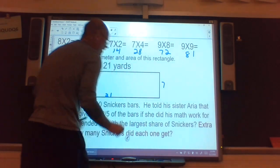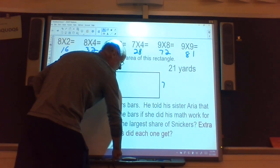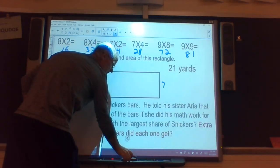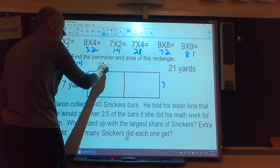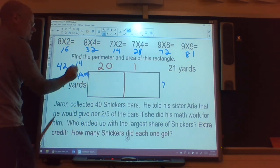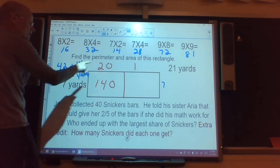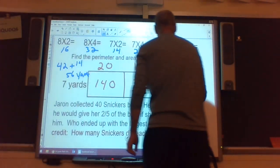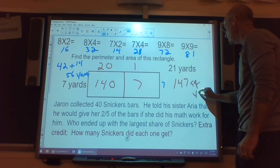Now I'll do area, which is length times width. I'm going to use this rectangle and turn it into an area multiplication problem. I'll split that 21 into a 20 and a 1. 7 times 20: I do 7 times 2 is 14, then tack on that 0 for the placeholder, giving 140. 7 times 1 is 7. So 140 plus 7 gives me 147 square yards.